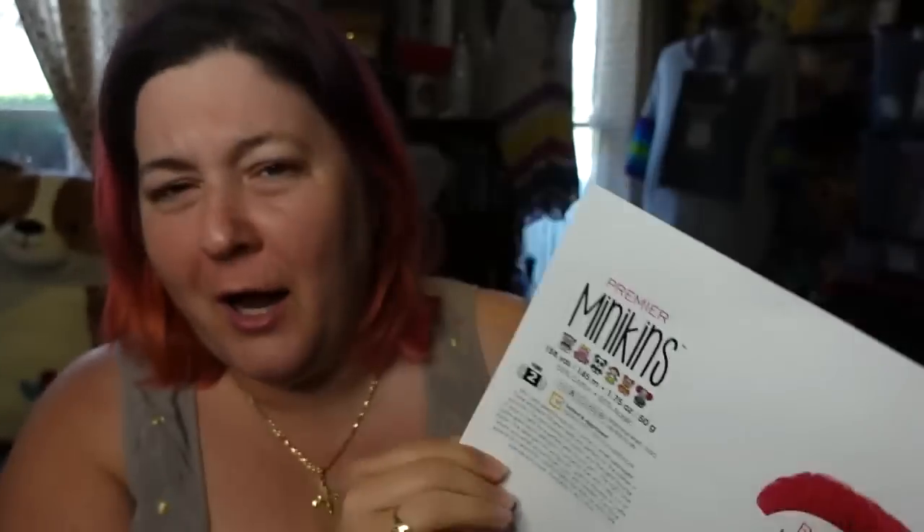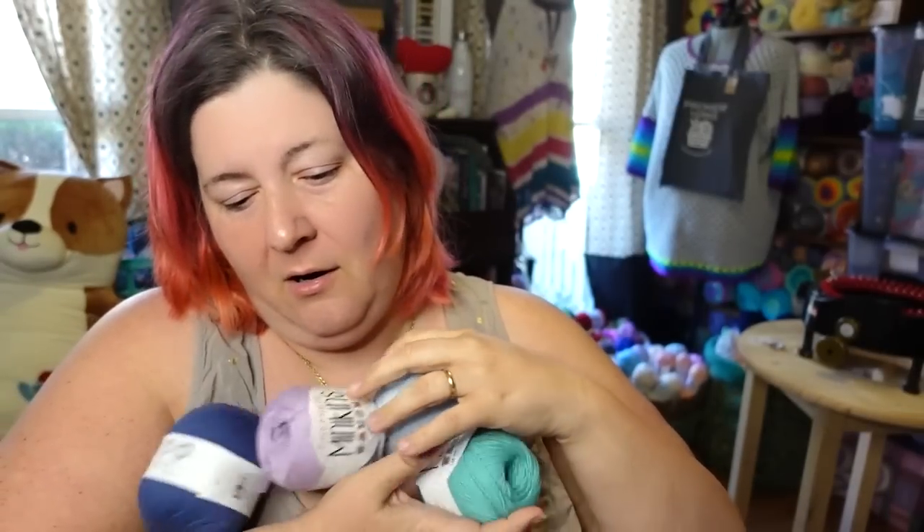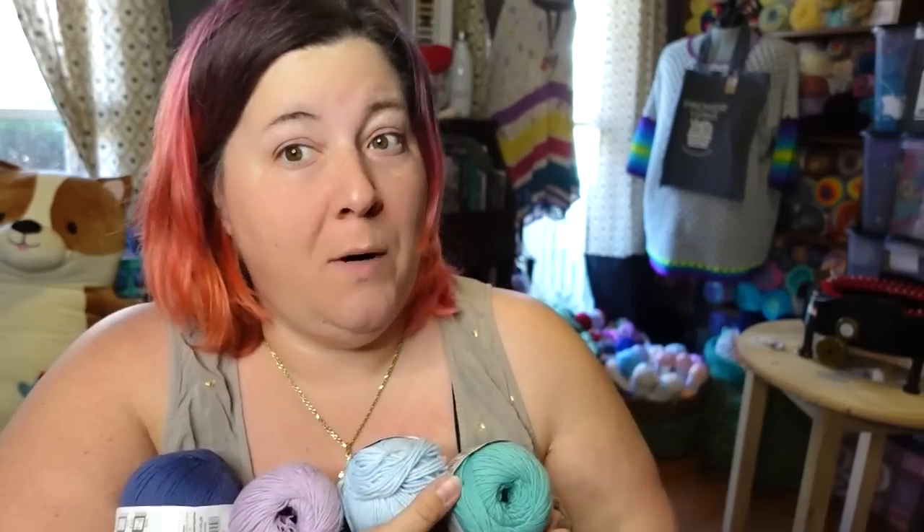These are skinny yarns — number two weight. They always send me a product release paper which gives me information and visual cues for you guys, and it's way easier to read than the little labels. I do have an eye doctor appointment coming up. So this is a cotton-acrylic blend.